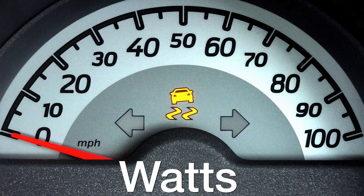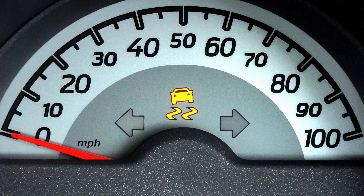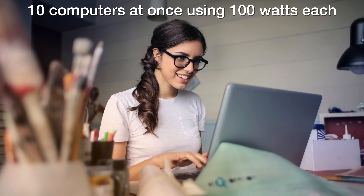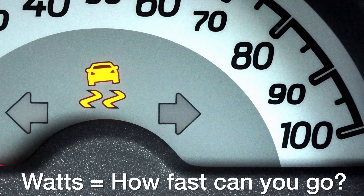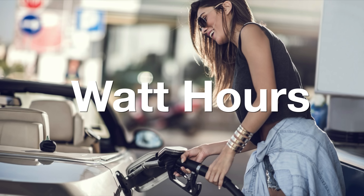Let's start with watts. Watts is really important because that is the maximum amount of power you can run at any given time. So that could either be a hair dryer that's 1000 watts or 10 computers that are 100 watts each. It's kind of like the speed in your car — the maximum speed the car can go — but that doesn't tell you how far you can go. And that's where we get into watt hours.